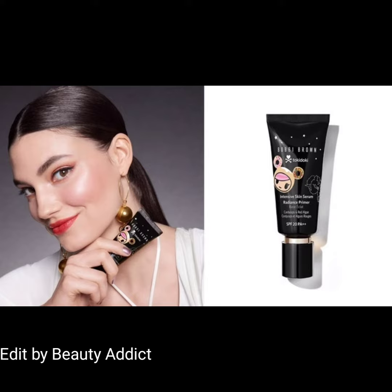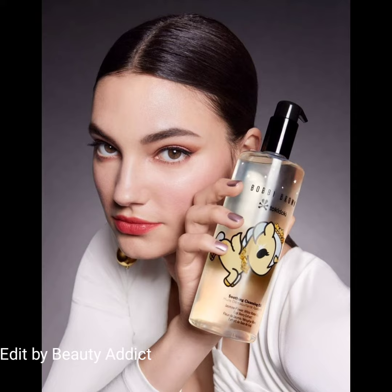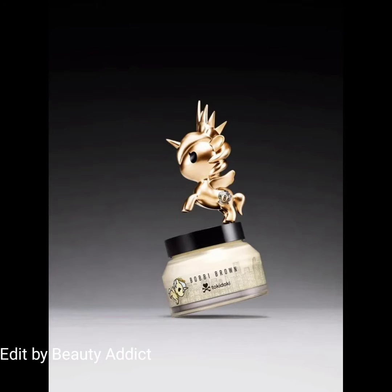Additional accessories include hair pins, a brush, brush holder, and mirror. This collection is coming soon on November 15, 2022 — it's such a cute collection by Bobbi Brown. That's all about the Bobbi Brown x Toki Doki collection.